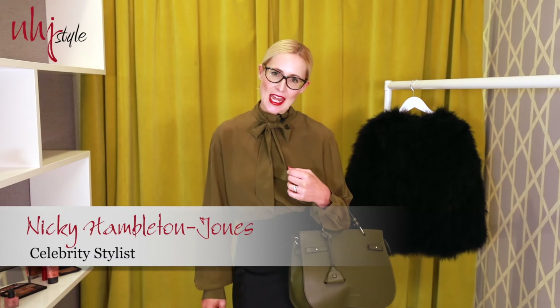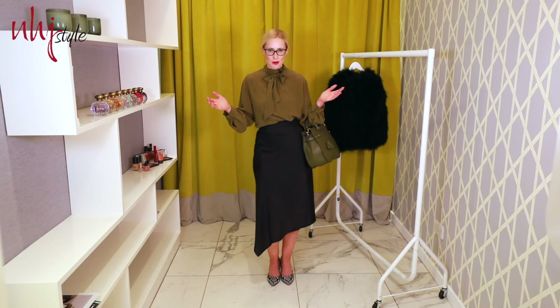Welcome back to Trend Tuesday. Today I'm going to be talking you through how to take your work look from boardroom to bar. It's party season and you know it's all about that effortless transformation.